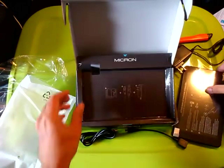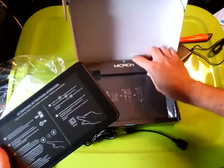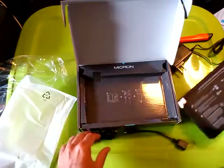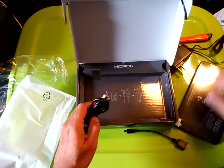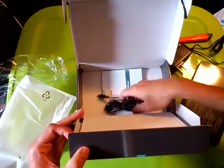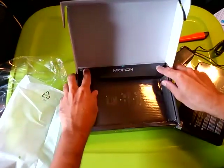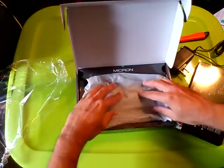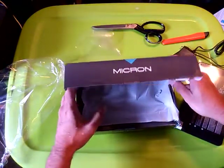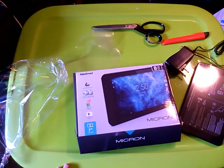So there you go — that is the unboxing of the Hipstreet Micron, 7-inch, 8GB, Android 5.1 Lollipop tablet. I'm going to put it on charge, and after charging I'll give it a whirl. Once I've had a good go around and see what's doing, I'll post a review and see how this deal fares. I hope this information helps, and as usual, all the best.